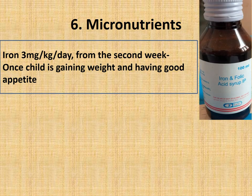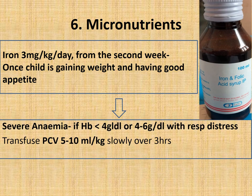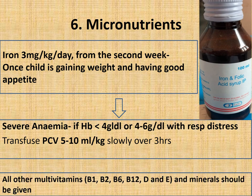Iron should be started from the second week during the rehabilitation phase, once the child is gaining weight and has a good appetite: 3 mg/kg/day. If the child has severe anemia — hemoglobin less than 4 g/dL, or between 4–6 g/dL with respiratory distress — transfuse packed cell volume 5–10 ml/kg slowly over 3 hours, followed by injection furosemide 1 mg/kg stat dose.